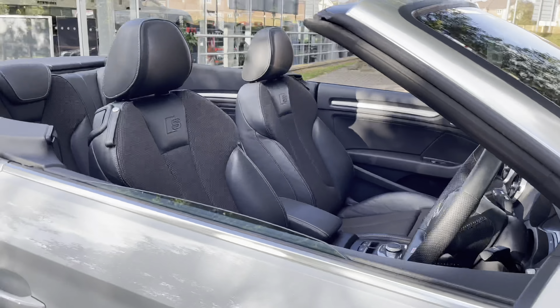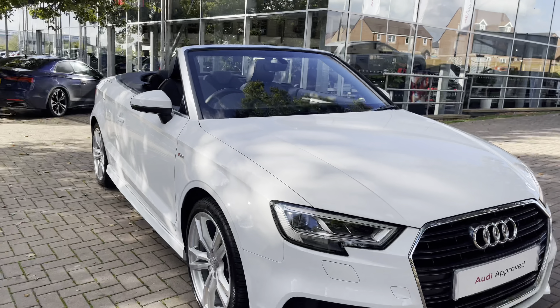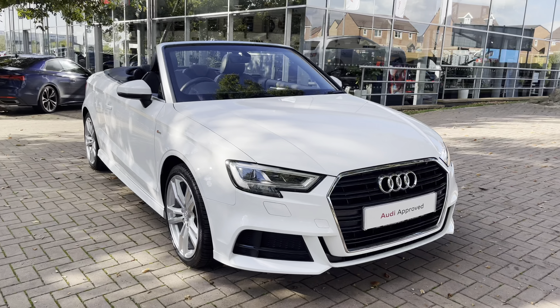Looking at the side view now, you will notice with this being the cabriolet, the roof is also down. This can easily be put up by a button inside.